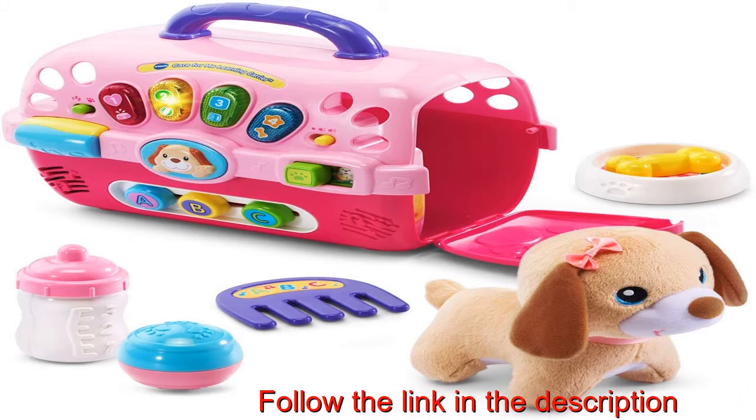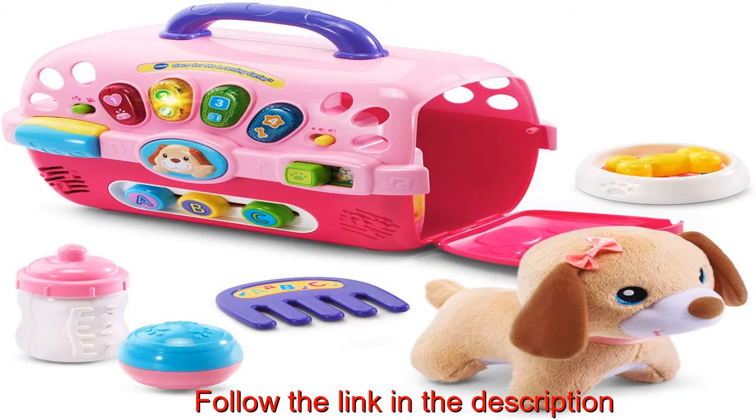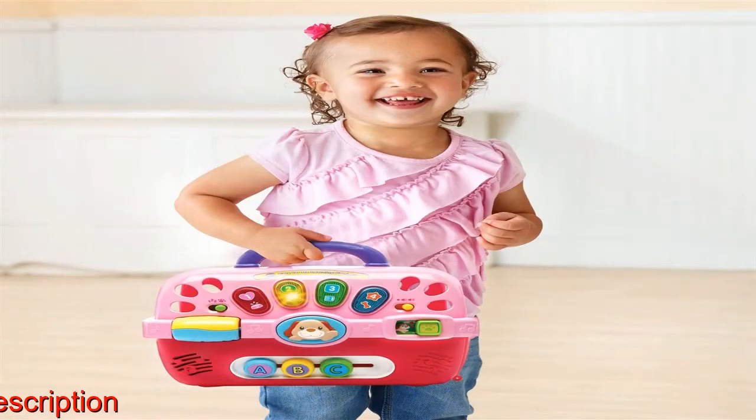Features 100-plus songs, melodies, sounds, and phrases. Pet care accessories include a bowl, ball, comb, and bottle to encourage role-play.